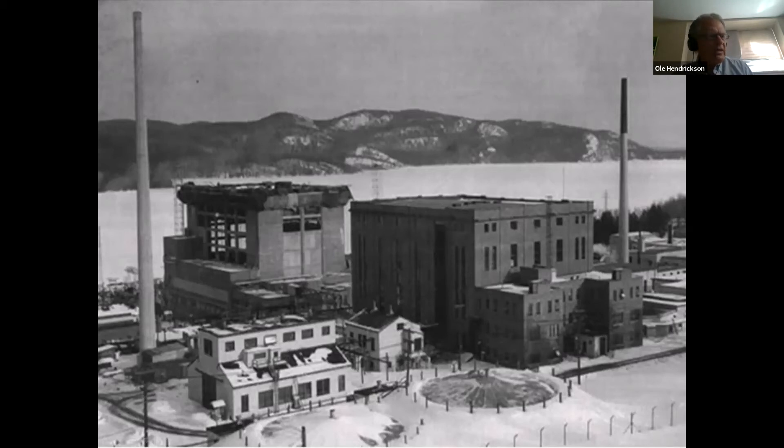To the left of the NRX, you can see the plutonium recovery lab. All these facilities are now shut down, but they contain large quantities of long-lived radioactive waste for which no long-term nuclear waste management plans are yet in place.